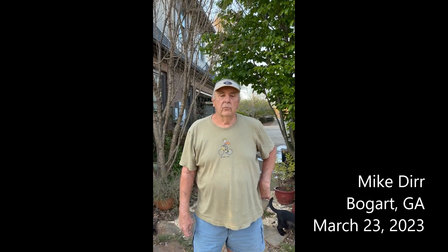Good evening. It's March 23rd in Bogart, Georgia, and my name is Mike Durr, Michael Durr, and I'm with my daughter Katie. We came up with the idea of maybe sharing with you some of the joys of our gardens. Katie has a garden next to us, and Bonnie and I've been in this particular garden 13 years, and we've gardened all our married life, which is 53 years.